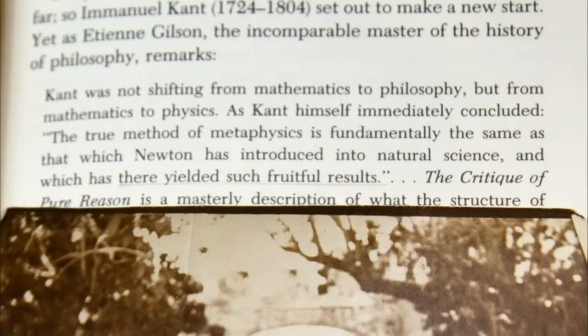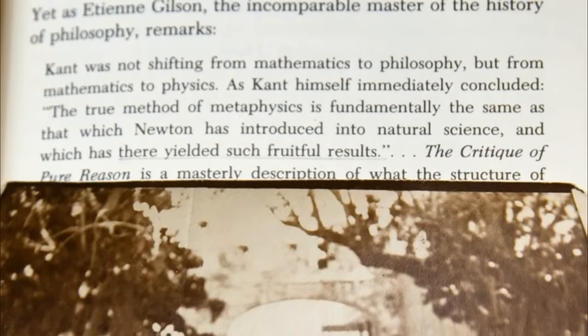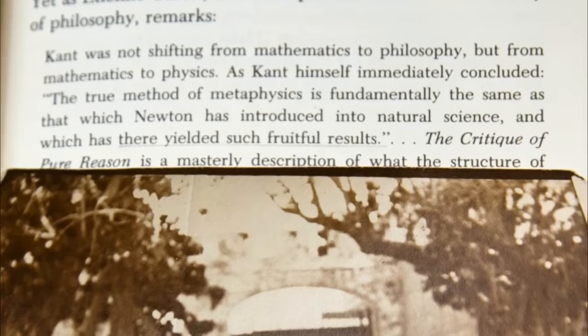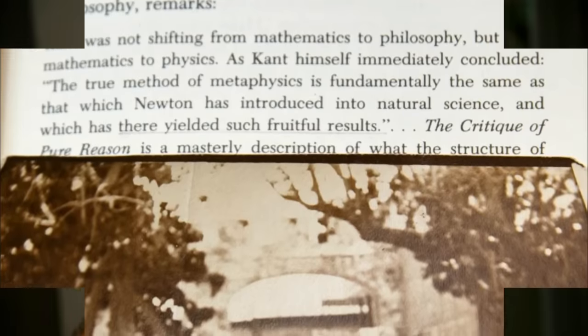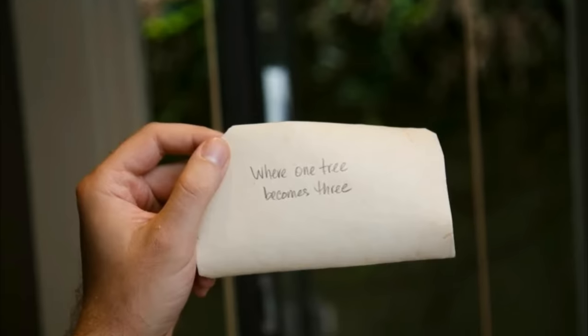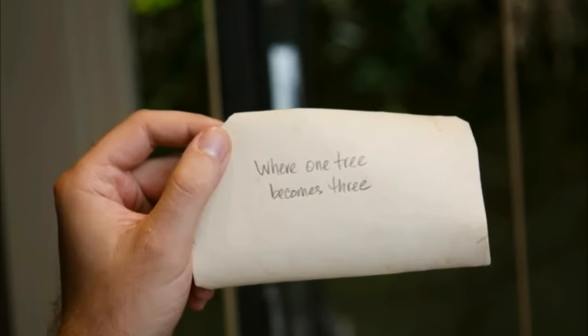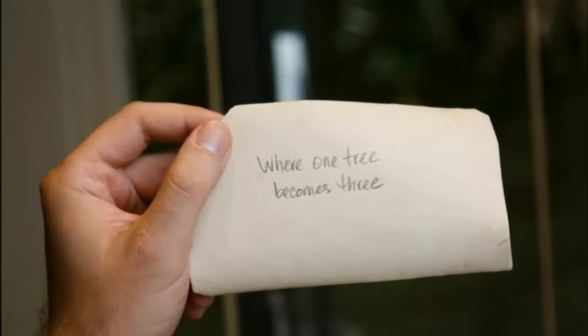Next up was page 11. There was a picture of a house or an old estate, with the sentence underlined that said 'there yielded such fruitful results.' They also found another picture stored in the book, and on the back of that photo it read: 'Where one tree becomes three.' This is almost sounding like a treasure hunt of sorts.